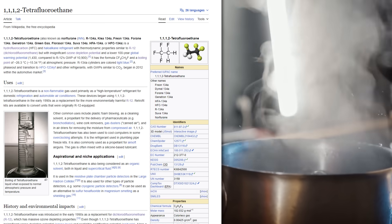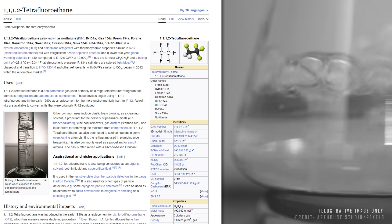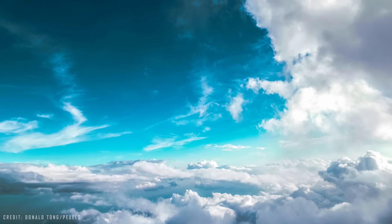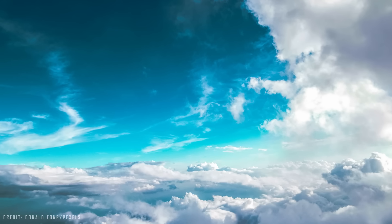Remember that water boils at 100 degrees Celsius. This HFC refrigerant replaced the CFC-R12, also called Freon-12, a substance that, as you already know, damages the ozone layer.